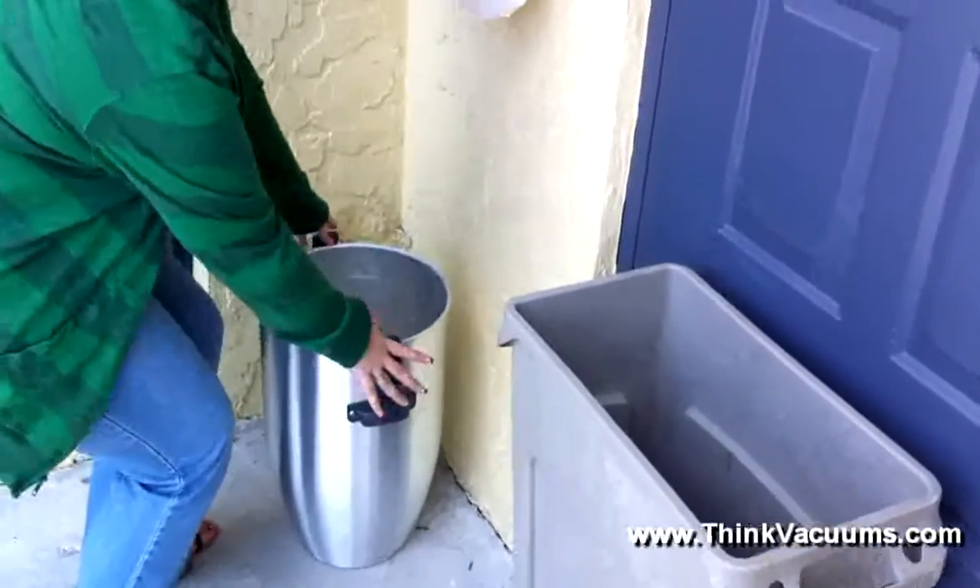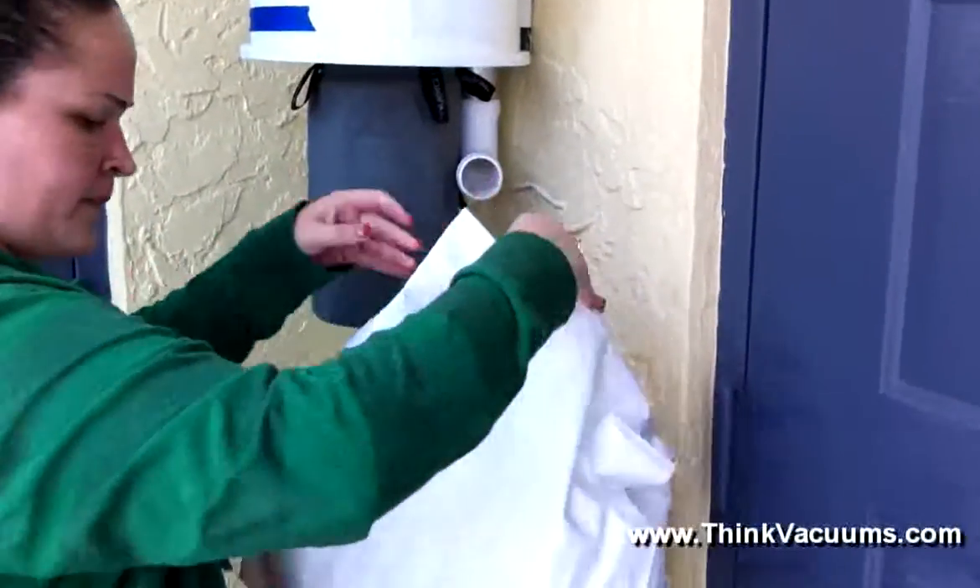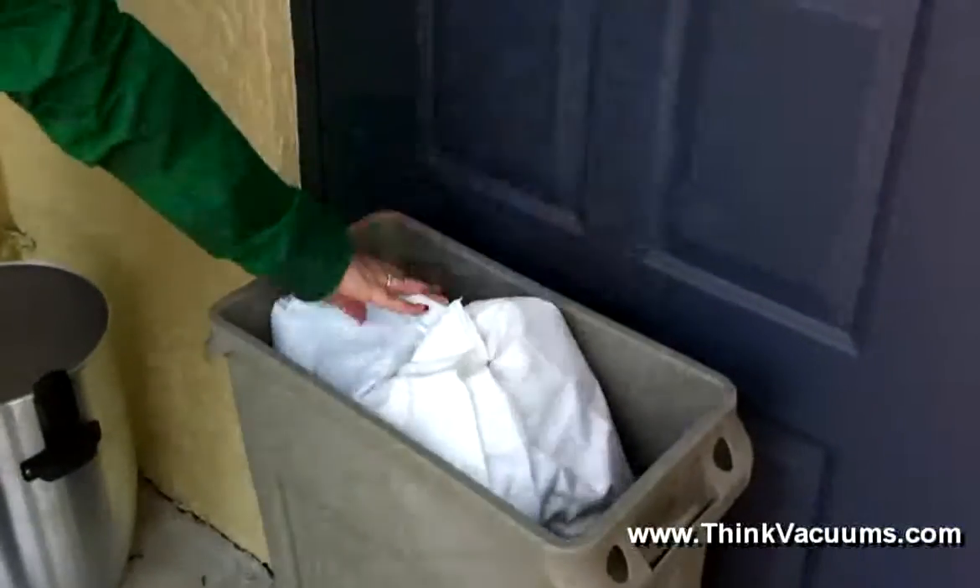You'll find it much easier owning a bagged central vacuum system. With extremely low maintenance, you'll only have to change the bag once or twice a year. It's as simple as that.